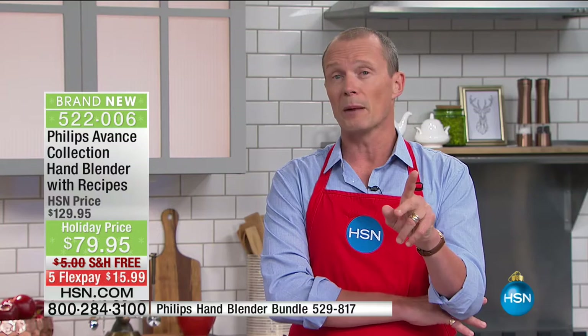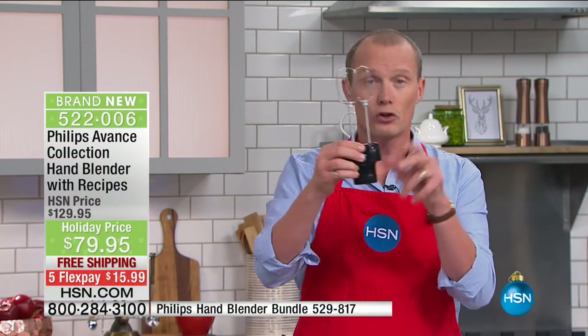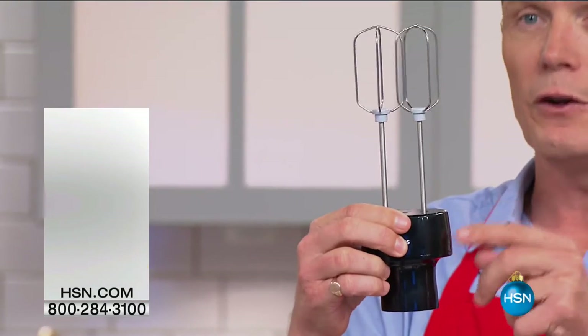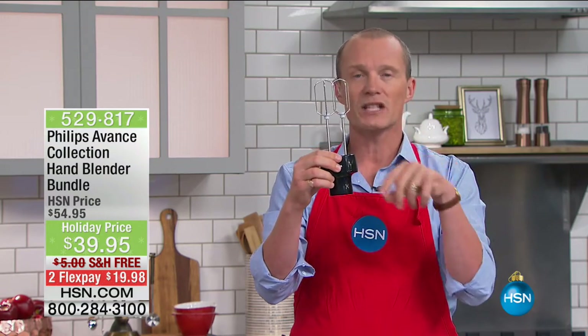I want to draw your attention to a couple of options that also come with this — we've got a great deal on a pack with both the whisk and the dual beaters. The dual beaters by themselves normally $39.95. If you buy the pack we've got together with the dual beater and the whisk, we're doing a dual pack for $39.95. We're going to be doing the majority of the show showing you with the blade.